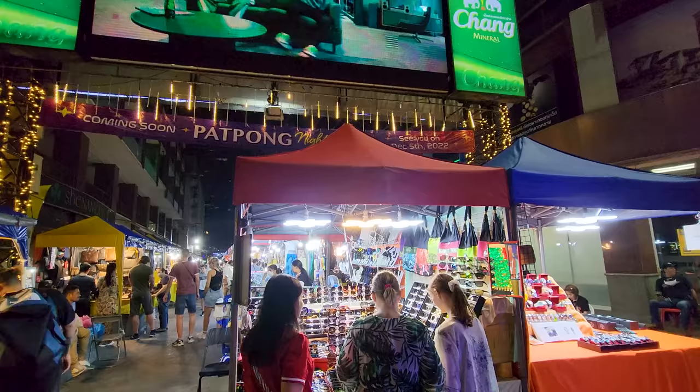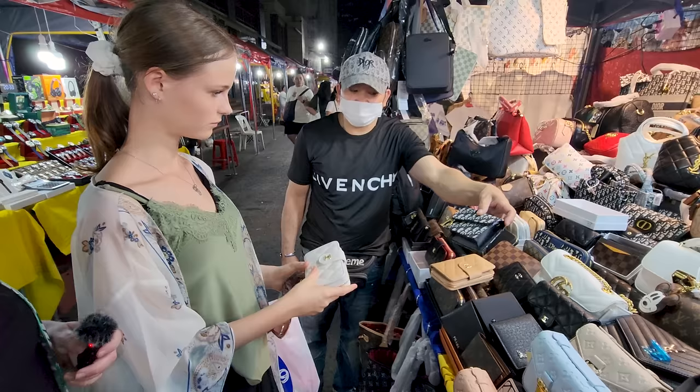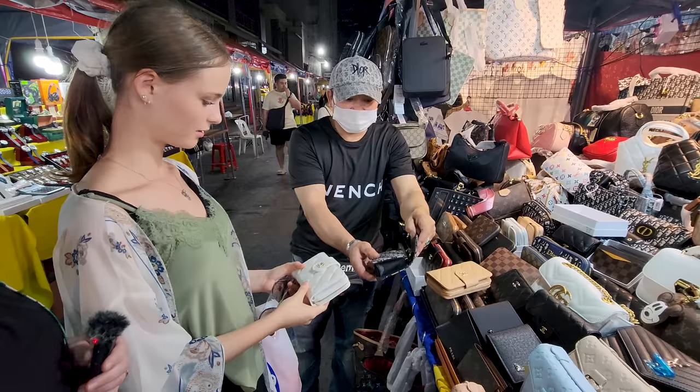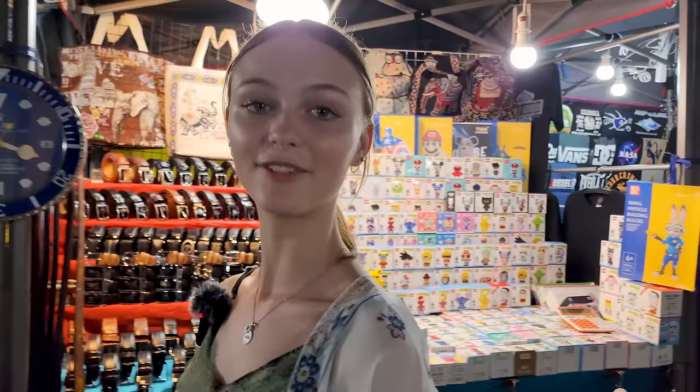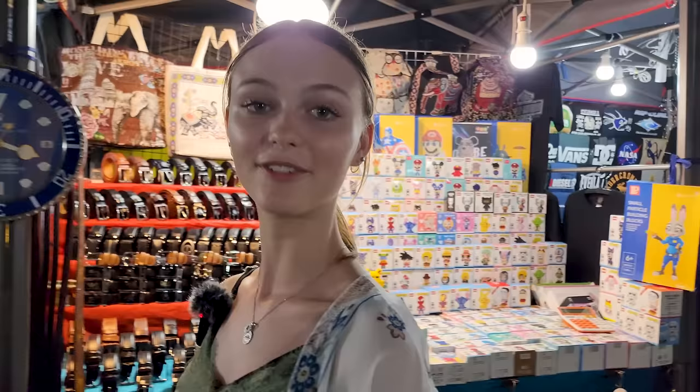Ella just got herself new sunglasses. The vendor started at 750 baht, which we thought was too much, so we offered 250. She wouldn't budge at first, but as we walked away the price kept dropping. About 10–15 meters away from the shop, she came down to 250 — a great deal. Then Casper got a wallet at a good price too, with not too much haggling needed.